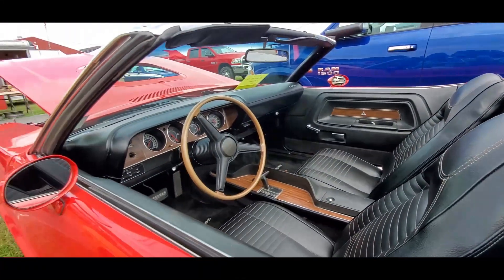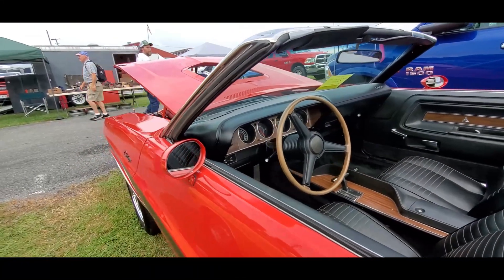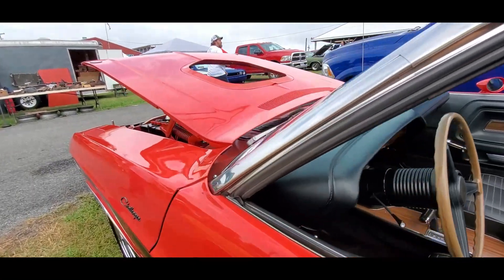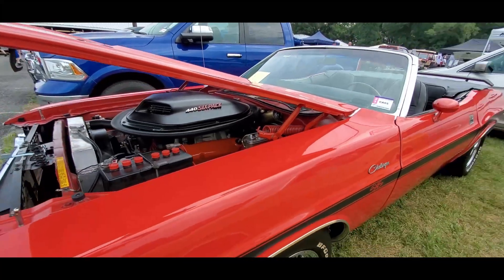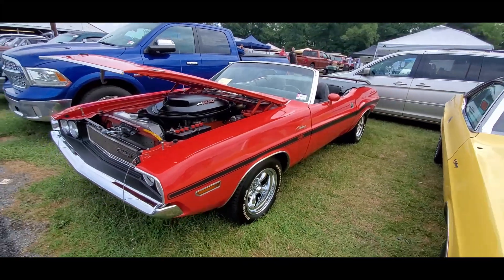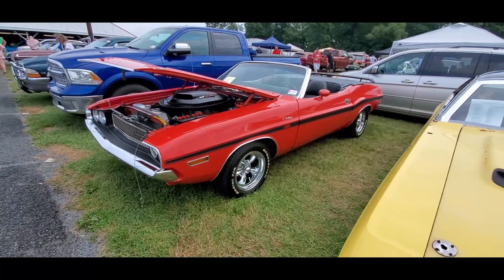These are particularly troublesome because they do drop. He's asking top dollar for a car which is nice — very nice. Let's see what else we can see.